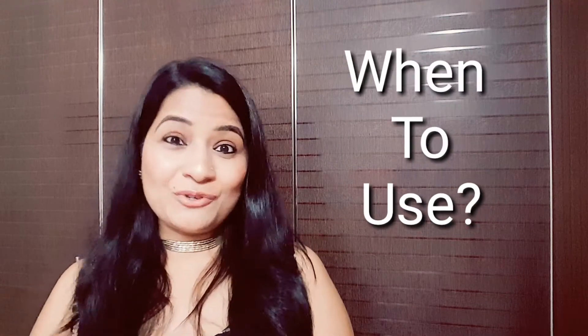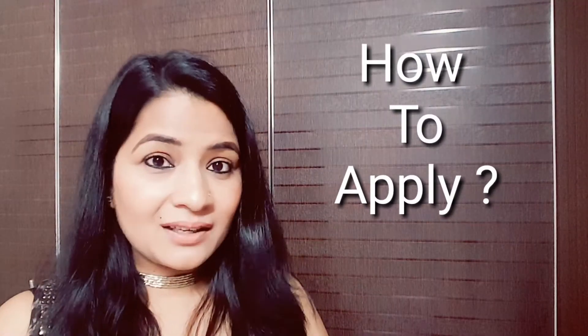Toner is additionally used to remove leftover impurities. When should you use toner? Toner should normally be used after removing your makeup, after cleansing, and after washing your face — so before applying your moisturizer. You should apply it at least twice on your face. The right method to apply toner: you can use a cotton pad or cotton ball — just put some amount of toner on it.